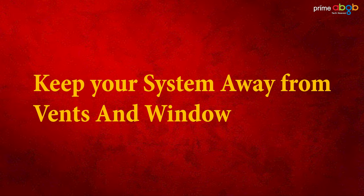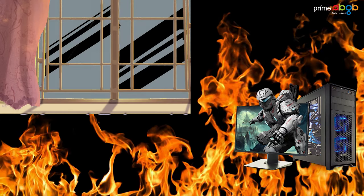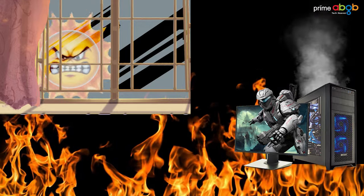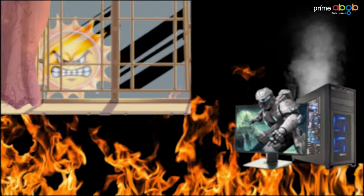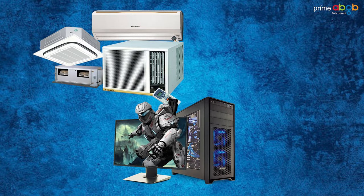Tip number 3: Keep your system away from vents and windows. If your system is near a window or a hot place, it is obvious that your PC will run hot. So change the location — move your PC to a cooler spot.